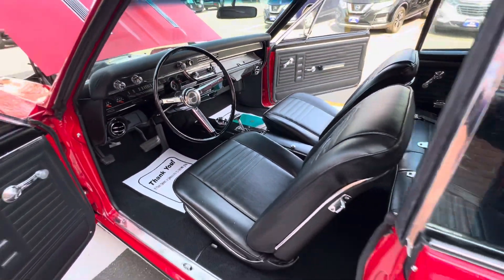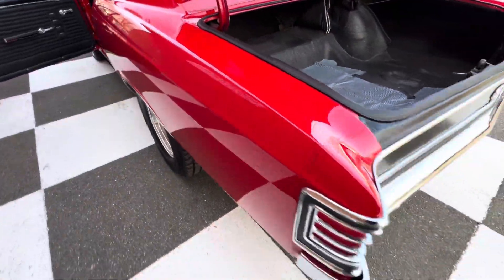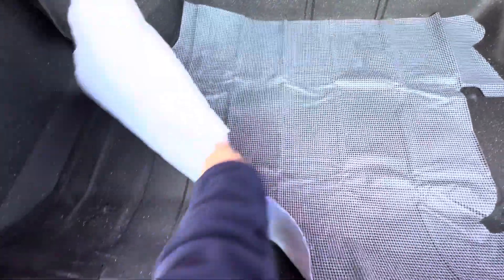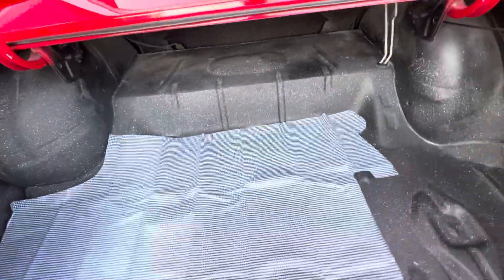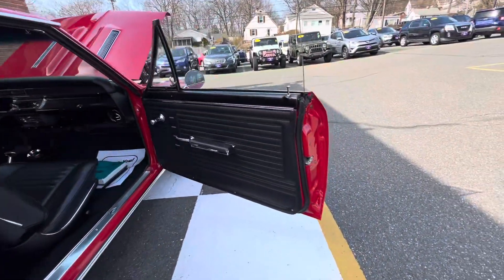Look at this car. Everything's new on the inside. It's not wavy — there's like no bondo in this car. The trunk is so solid, just perfect. Even the jams, like I was saying, they're really exceptionally done.